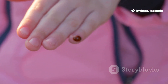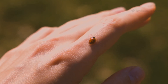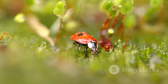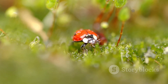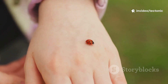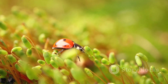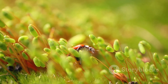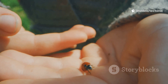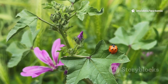Have you ever seen a tiny round bug crawling on a leaf or maybe even landing on your hand? Chances are you've met a ladybug. These little insects are some of the most famous and well-loved bugs in the entire world. People everywhere, from kids playing in their backyards to grown-up scientists, get excited when they spot one. With their bright colors and gentle nature, ladybugs seem like friendly visitors — they don't bite or sting, which is why we feel so comfortable letting them walk across our fingers.